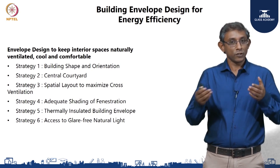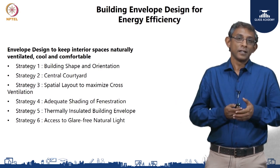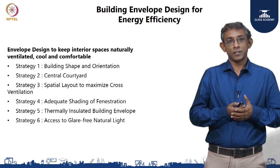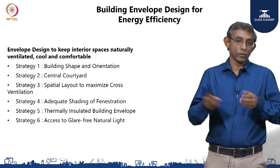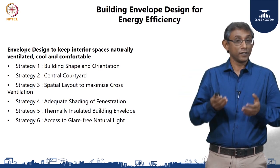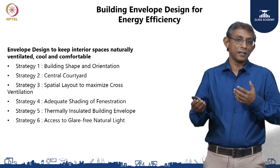We wanted to make sure that because it is a naturally ventilated building, there will be breeze movement throughout the day to keep the interiors airy. The fourth strategy was that wherever fenestration occurs, we wanted to make sure it was adequately shaded. In a tropical, warm and humid zone, it is very important that direct sun rays do not fall on fenestration or on the walls, because that is where most of the heat gain is going to happen.